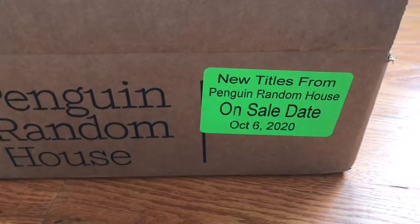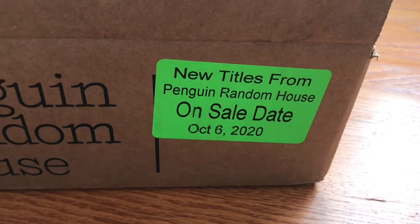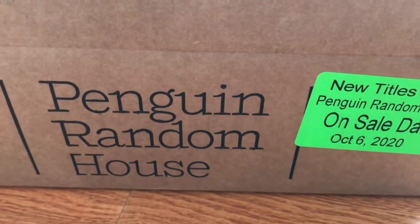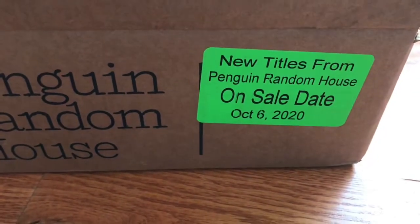This unboxing is children's books that are available starting October 6, 2020. They are distributed by Penguin Random House, but I believe they're all from Candlewick Press.